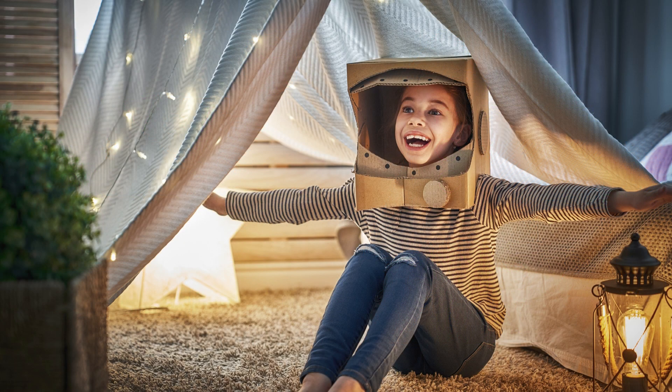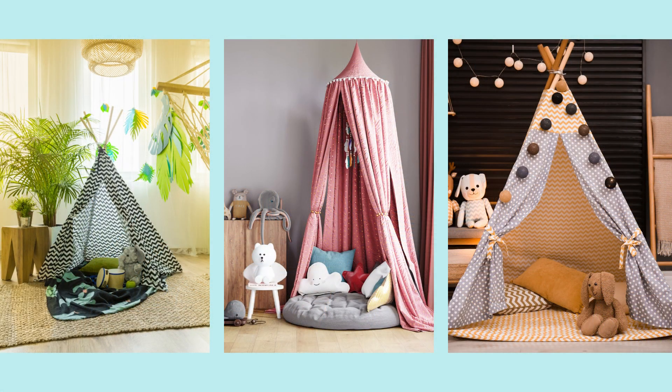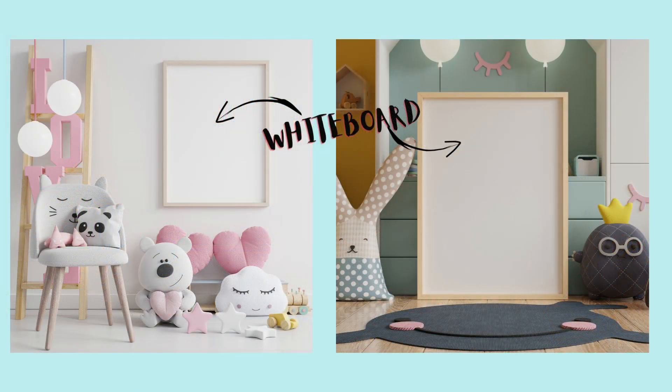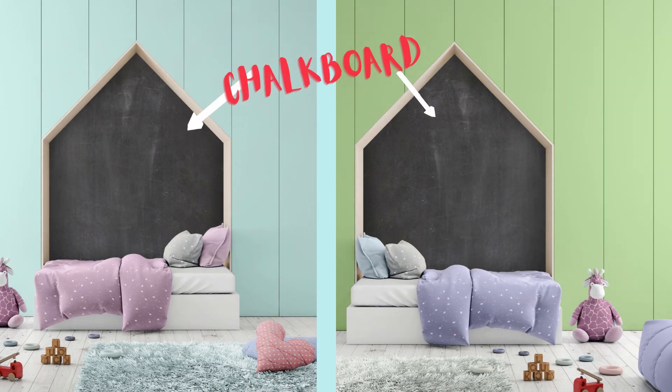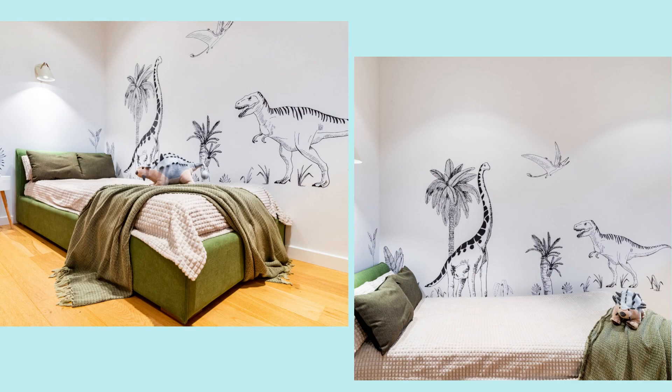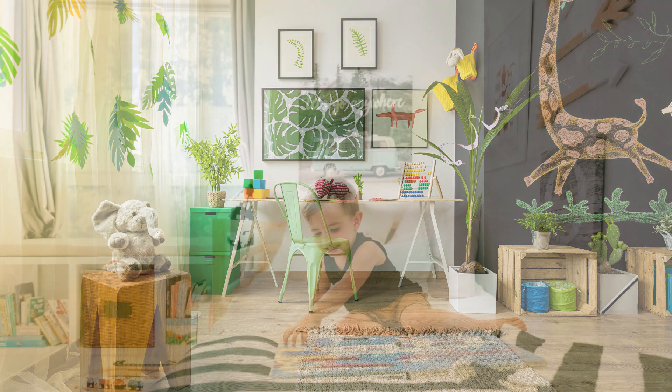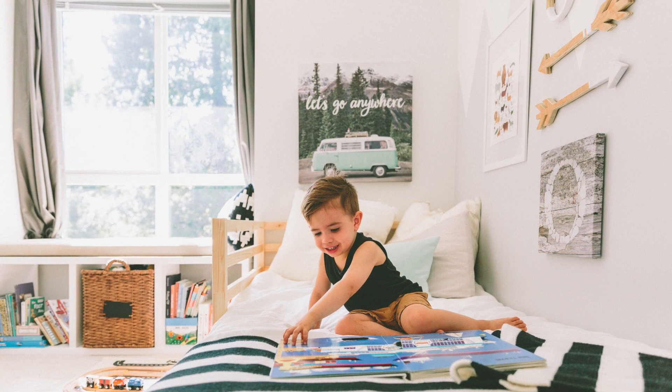Kids get bored with anything very quickly and they will outgrow any theme soon. Rather, create a camping area or a small creative corner in the room. Give the kid a painting area so that they won't scribble all over the place, and it will give them the chance to be creative. Use decals of animals, nature, or wallpapers which can be easily changed, and with these images around, the kid will know their surroundings better.